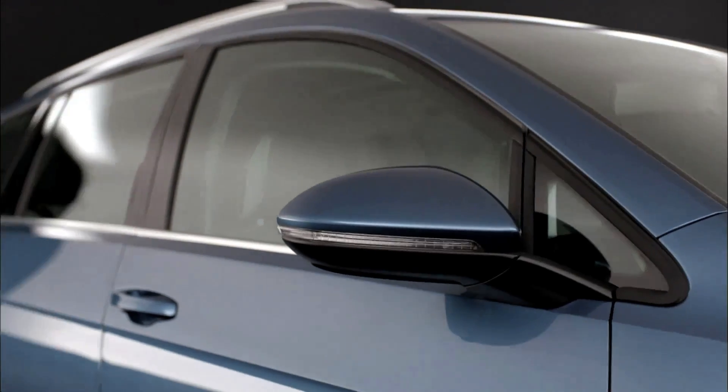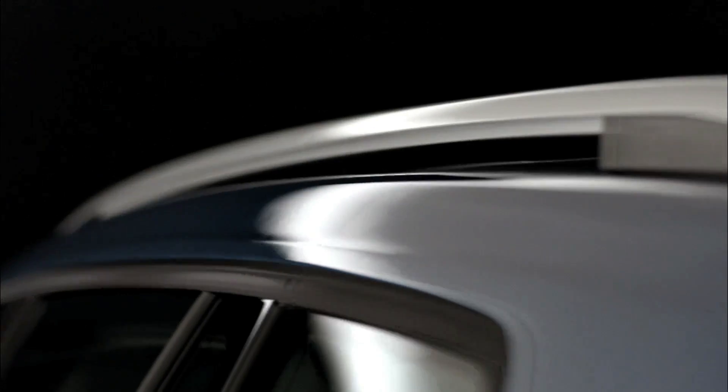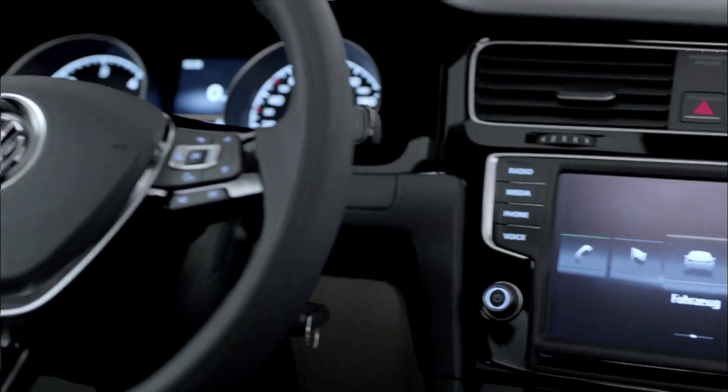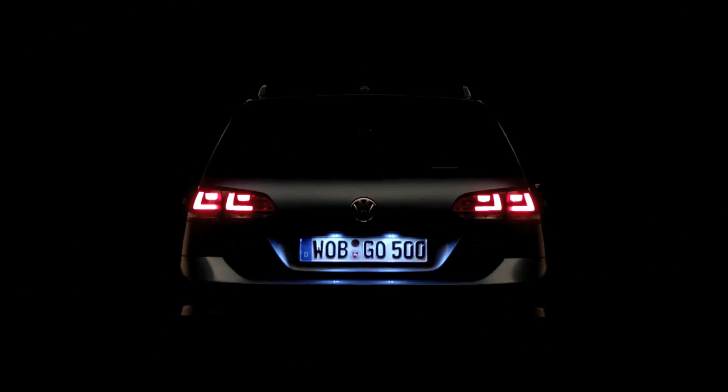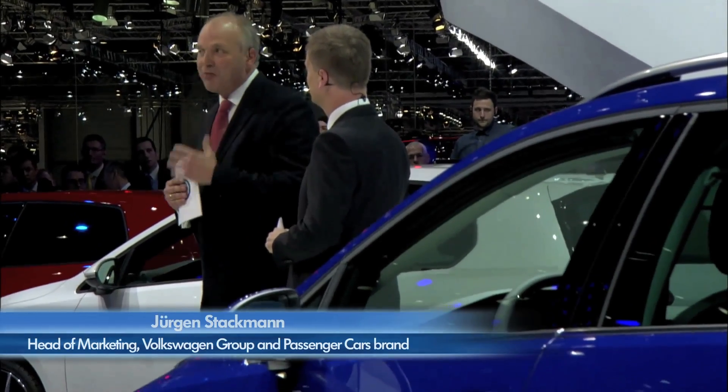Then there's the new Golf Variant TDI Blue Motion, with 3.3 liters per 100 kilometers, 605 liters of storage space, and room for five adults. It's an estate wagon package, ideal for work and play. It's fun to drive, and it's the benchmark for all estate wagons on the market. The competition's going to have a tough time beating it.